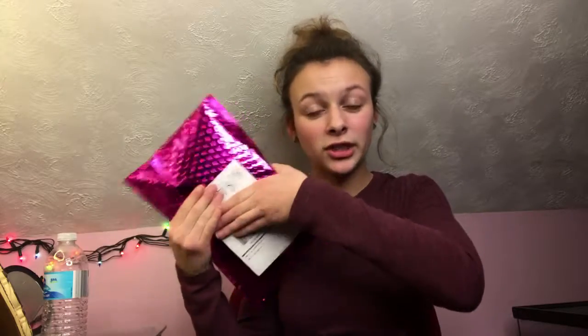So today I have an Ipsy bag here with me and I've actually had an Ipsy bag before. My mom paid for it and me and my sister shared it, but for some reason we cut them off. Probably because she didn't feel like paying for it anymore. But anyways, now I have a job, now I can pay for it myself.